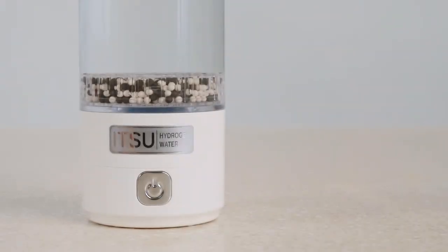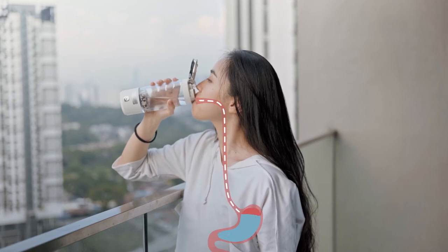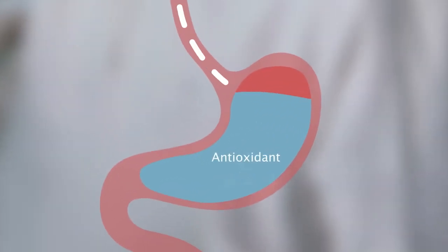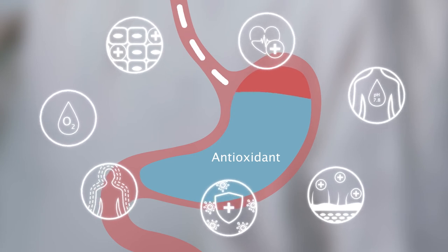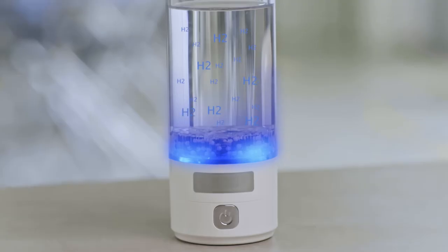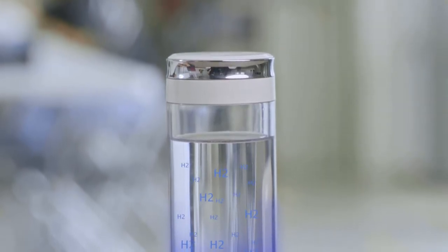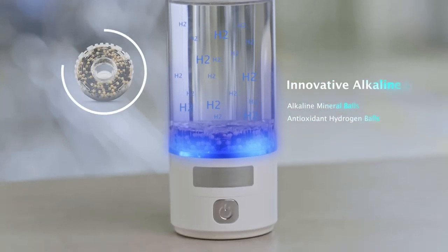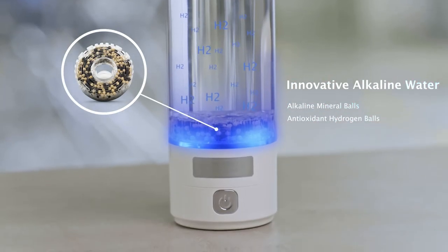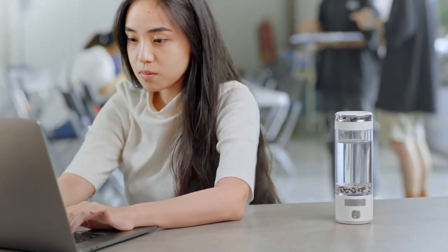My hydrogen alkaline water is ready! Whenever I drink it, it removes bad active oxygen from my body. A cell injured by bad active oxygen can hardly hydrate itself, no matter how much water you consume daily. Hydrogen-enriched alkaline water helps the cells in my body get a detox and stay fully hydrated.